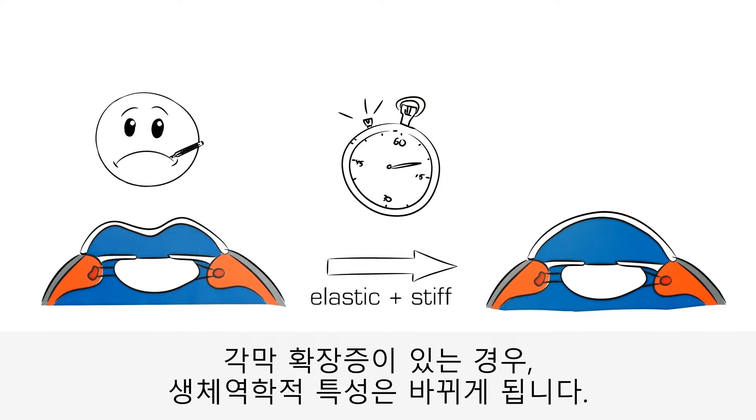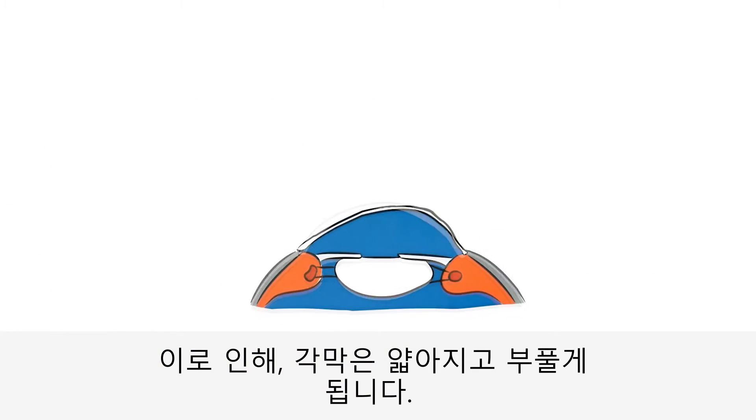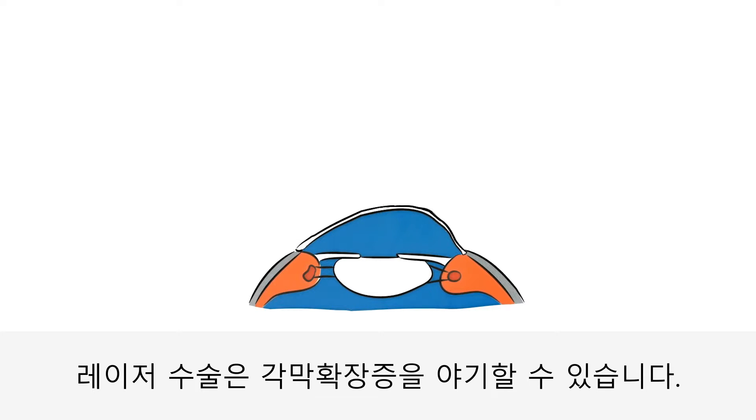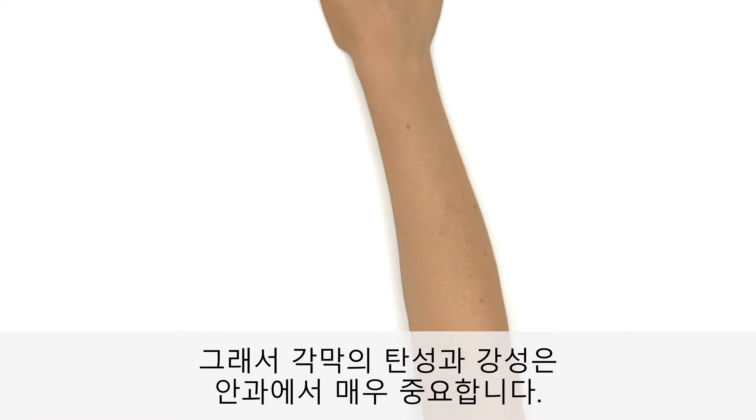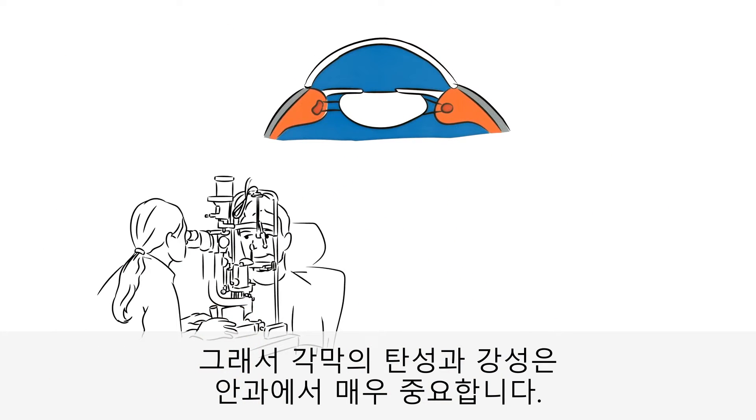In the case of an ectatic cornea, the biomechanical properties are changed. This leads to increased thinning and bulging of the cornea. For example, laser surgery could cause ectasia. The elasticity and stiffness of the cornea, therefore, have a lot of importance in ophthalmology.